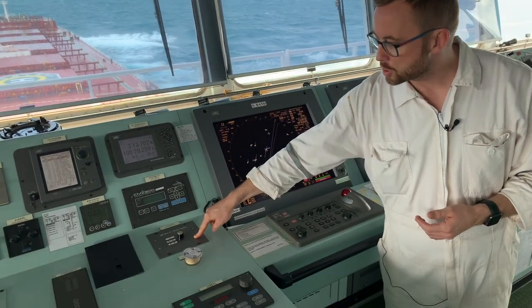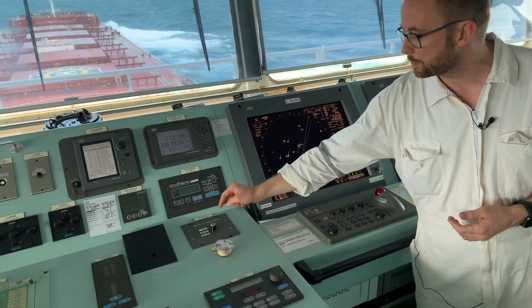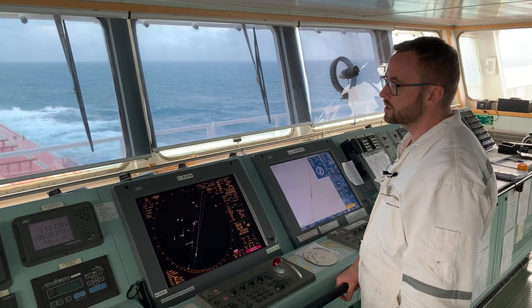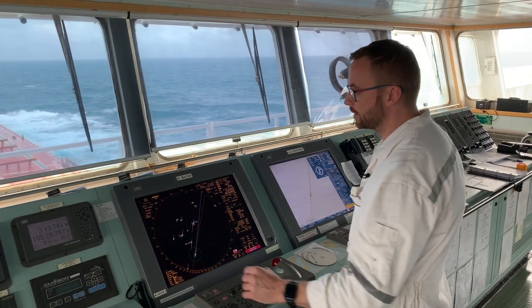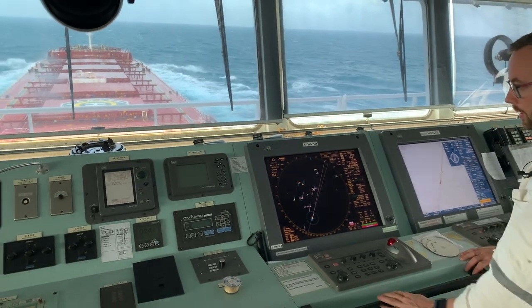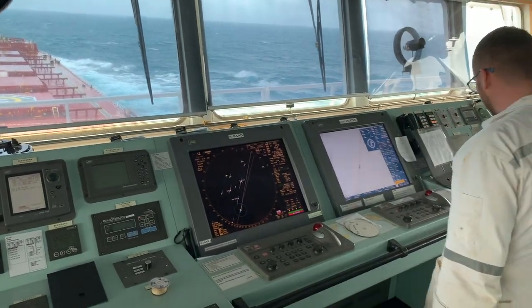And the switch between GPS 1 and GPS number 2. In order to simulate the situation when the GPS is out of order, we will shut down one of our GPS receivers. As you can see, we have many alarm buzzers, many alarms.